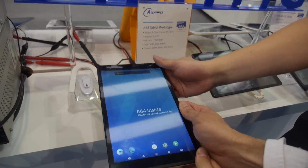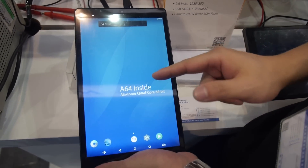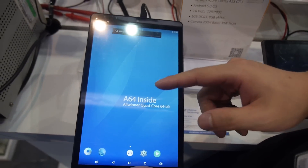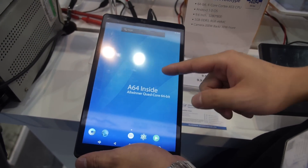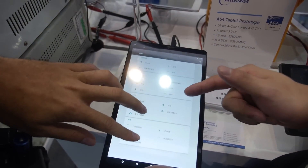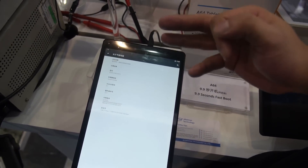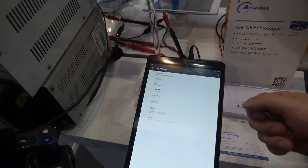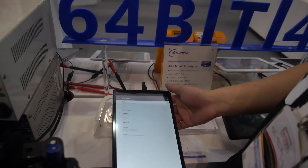Considering the market, we are going to promote 64-bit because the performance is much higher compared with the A33 32-bit. This is a — did you announce all the details about the cores and which core it is?